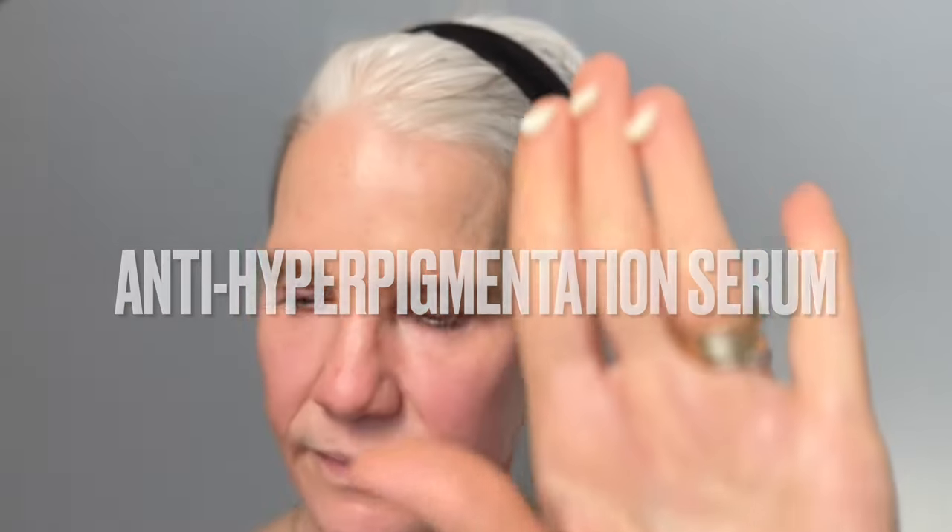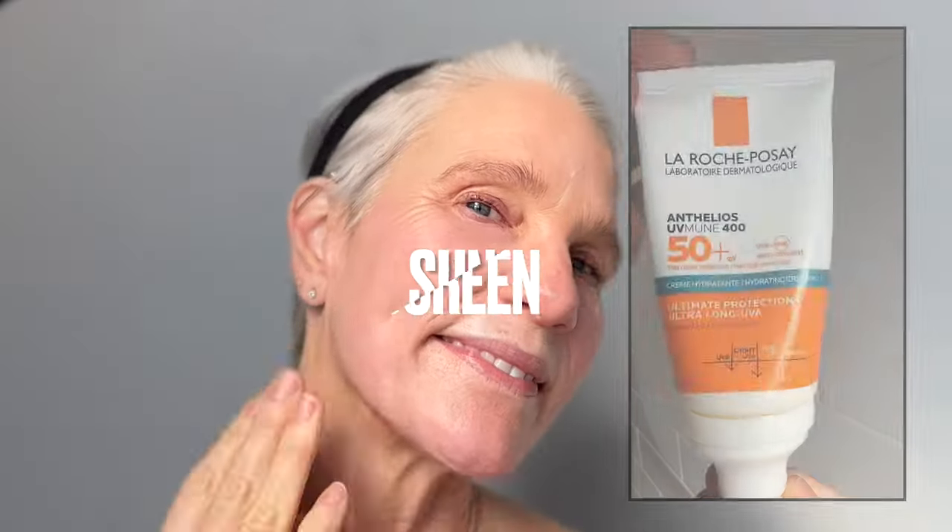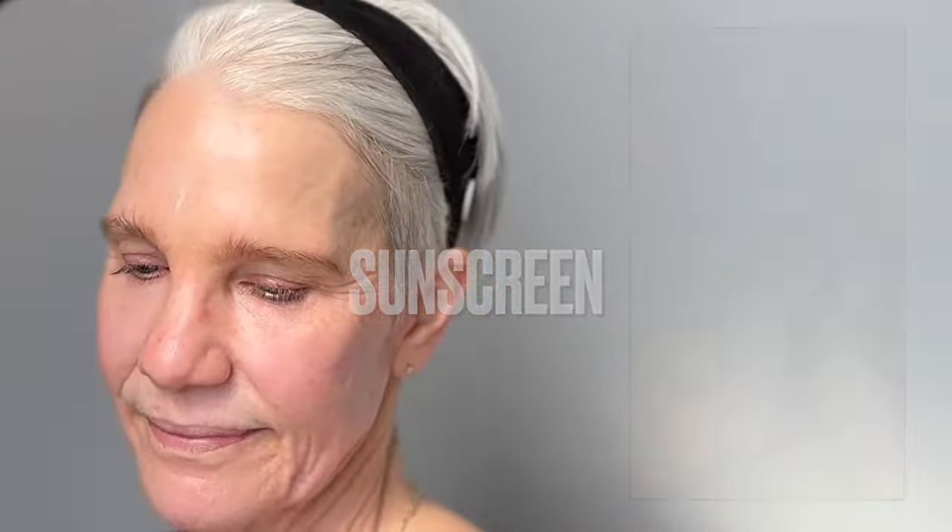It's a great complement to my sunscreen. Then I use an anti-hyperpigmentation serum to combat some hyperpigmentation accumulated over the summer, followed by a little moisturizer — I love the Peptide Night Cream and usually use it as a daytime moisturizer. Then I finish with sunscreen; I'm really loving the La Roche-Posay UV Immune 400 SPF 50, which is a chemical sunscreen that leaves absolutely no white cast and is super hydrating.